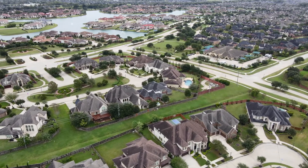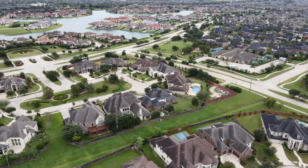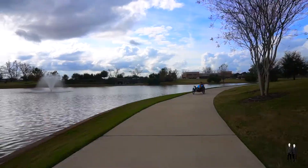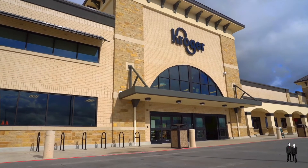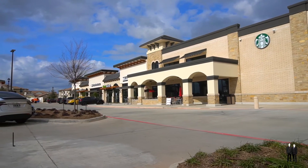Riverstone is a top-selling master plan community with resort style amenities, walking, biking trails and lakes. With a prime location in the center of the community near shopping and dining, and is zoned to Fort Bend ISD.